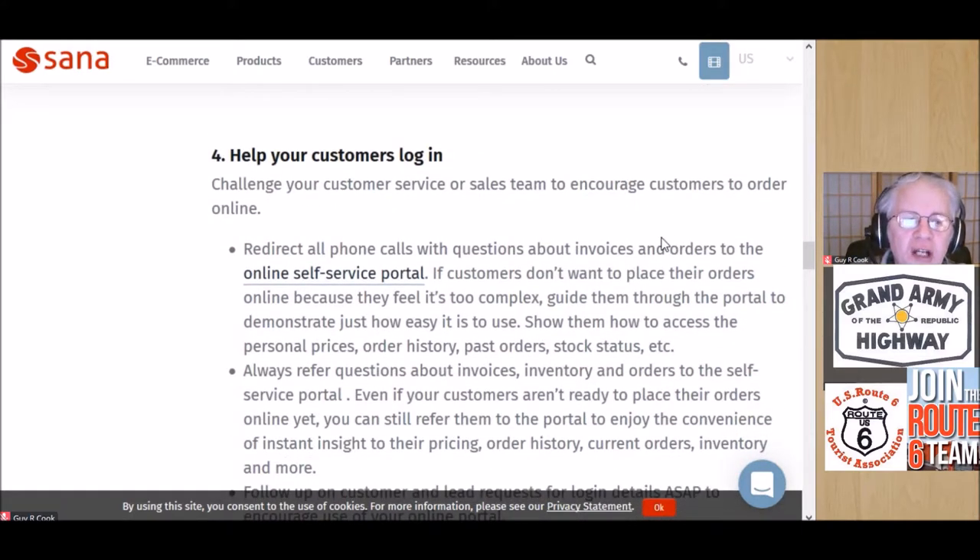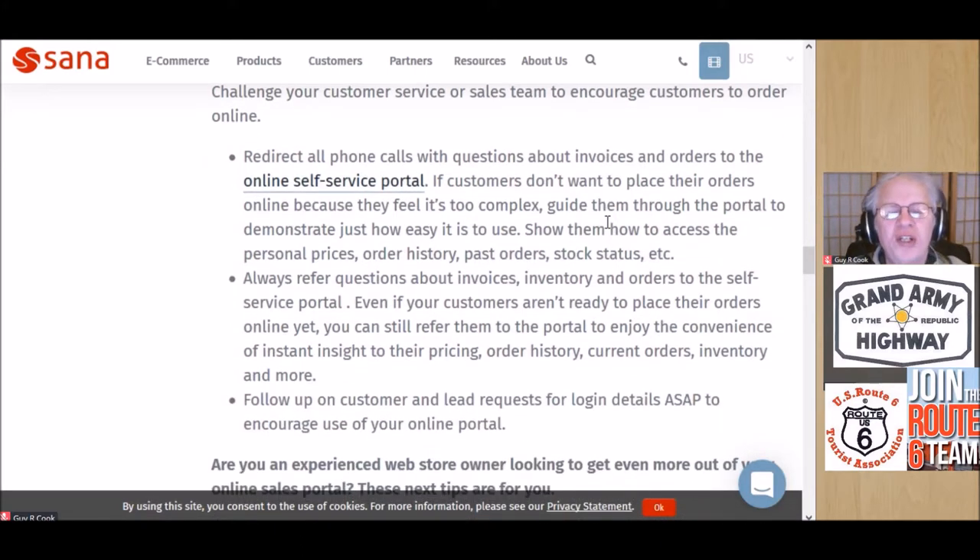Tip four: help your customers log in. If there's any kind of self-service portal that needs to answer questions about invoices, inventory, and so forth — and customers need to log in so their personal information comes up — show them how to do that.